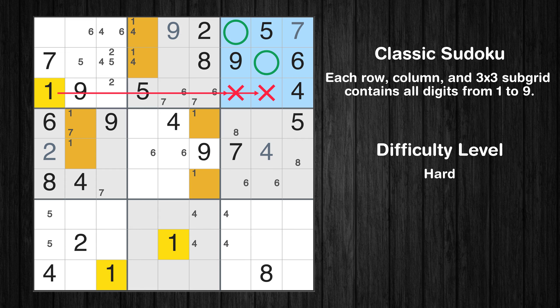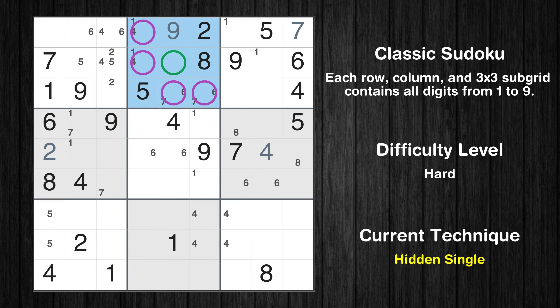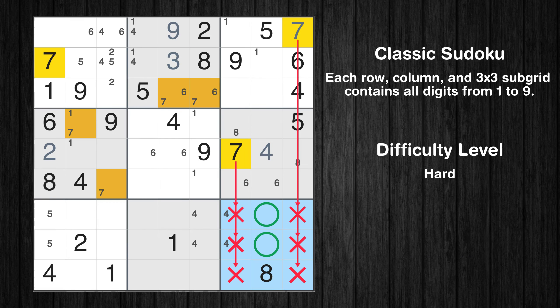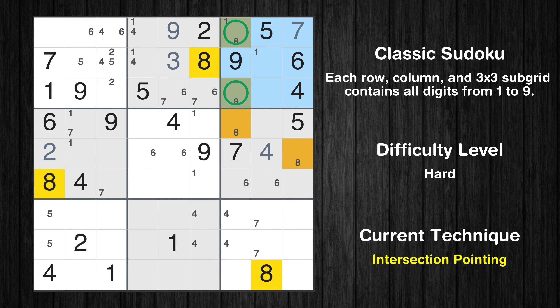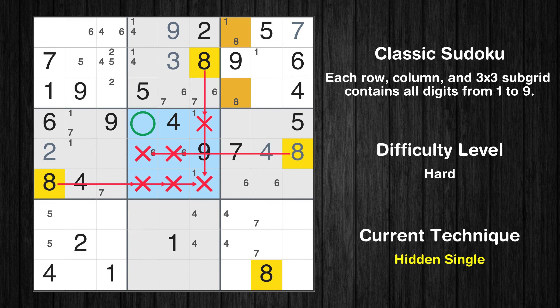Only one position left in the third box where value 7 can be placed. Only two positions left in the third box where value 1 can be placed. In the second block, the number 3 can be directly placed. Only two positions left in the ninth box where value 7 can be placed. Only two positions left in the third box where value 8 can be placed. There is an intersection with another region in subgrid 3 — value 8 has to be in one of the marked cells, so it cannot be in any other cell in column 7. Only one position left in the sixth box where value 8 can be placed. In the fifth block, the number 8 can be directly placed.